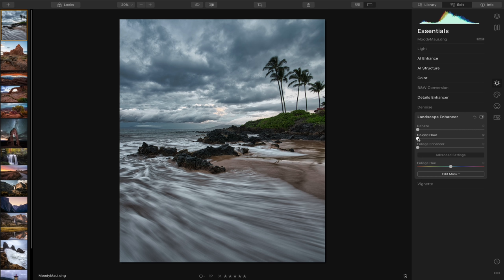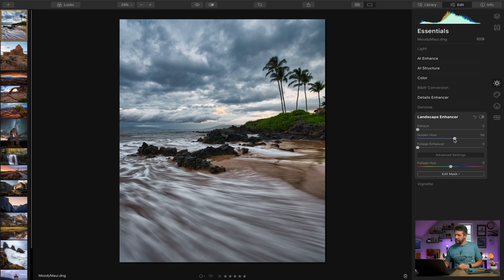The landscape enhancer section is really cool and makes Luminar 4 very unique, setting it apart from other editing platforms. There's a golden hour slider — if I crank this all the way up you can see what it does: it gives the illusion that golden light is hitting the landscape, great for exaggerating a sunrise or sunset shoot. There's also a foliage enhancer where you can boost the amount, change the hue, and dial it back to a realistic value. Toggling the entire landscape enhancer on and off shows a clear before and after.